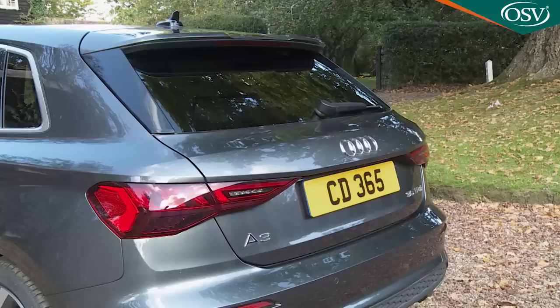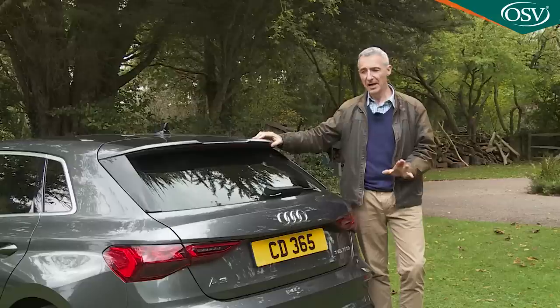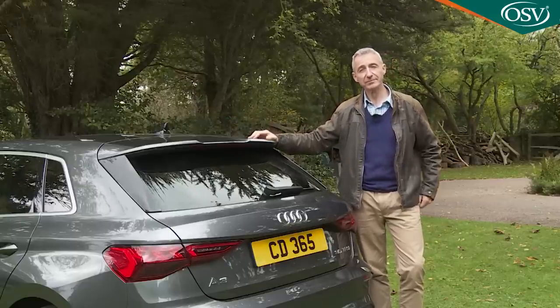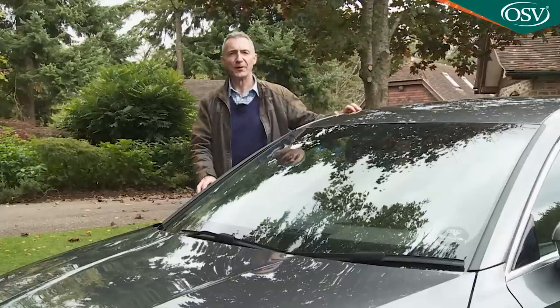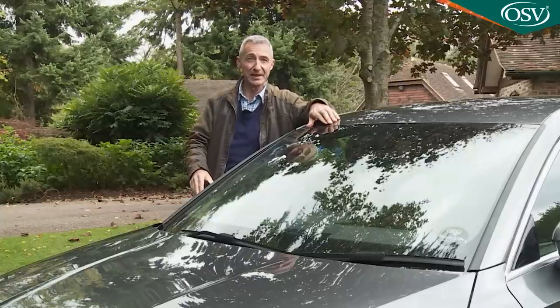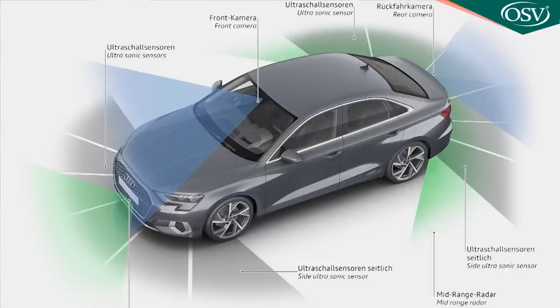Towers will want to add a trailer hitch, onto which a bicycle carrier for up to three cycles can be attached. For the roof, carriers for roof boxes, cycles, skis and snowboards are available. Turning to safety: with all possible systems fitted, this A3 features a front radar with a 60-degree opening angle measuring up to 160 metres, two rear radar sensors each with a 70-metre range, a front camera, 12 ultrasonic sensors and four surround-view cameras.